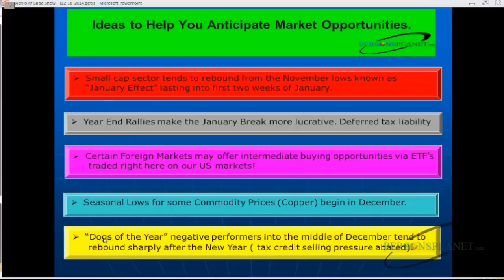Last but not least, we have what we call the dogs of the year — typically negative performers. Stocks that are negative on the year that haven't moved up as we're in the middle of December tend to rebound sharply after the new year into April. This could be great for out-of-the-money call options — long shots, or what we call S&G trades, smiles and giggles. The tax loss selling pressure abates and then you see some moves come up.